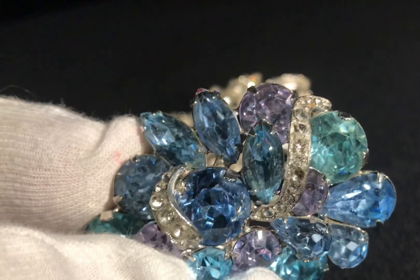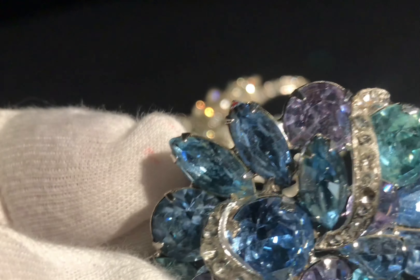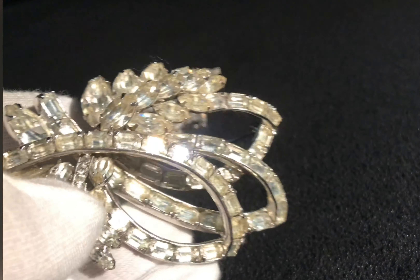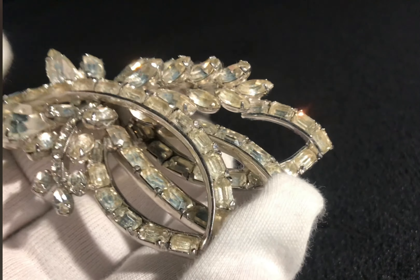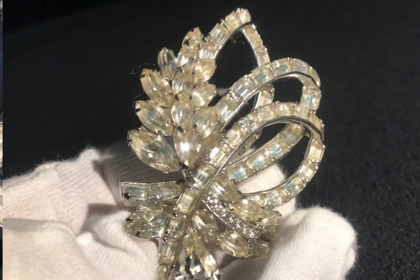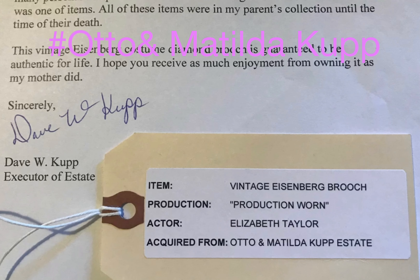This one is a beautiful piece made up of different colors — aqua, ruby, and crystal stones. This vintage Eisenberg costume diamond brooch was a production piece worn by Elizabeth Taylor and later gifted to Matilda Cup.